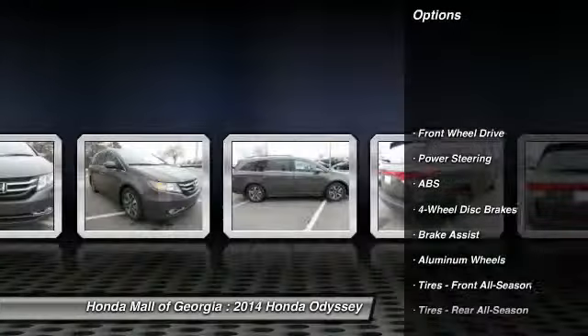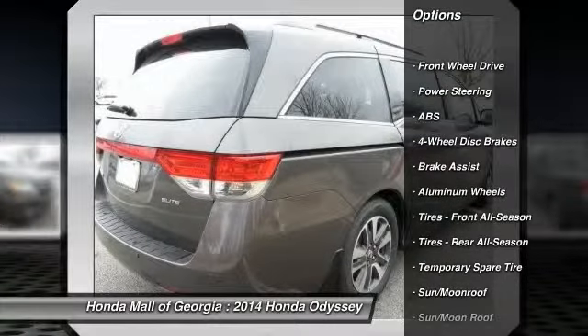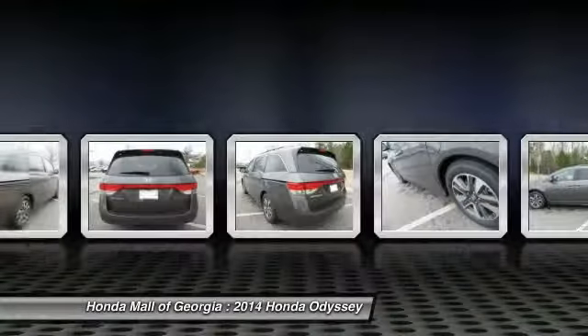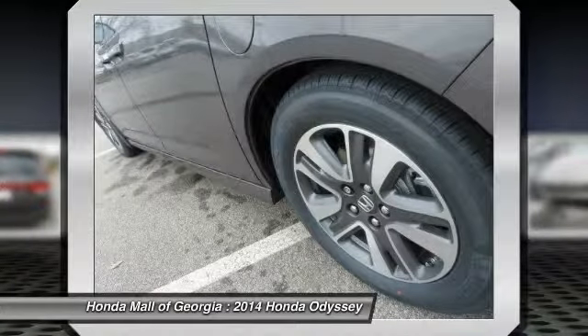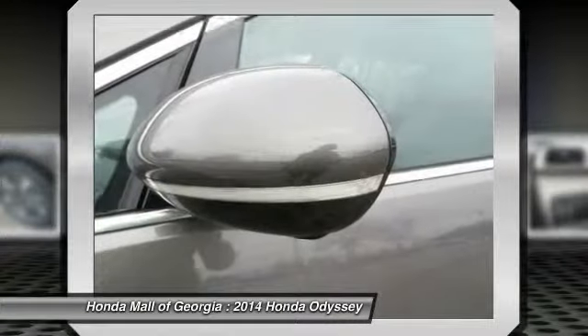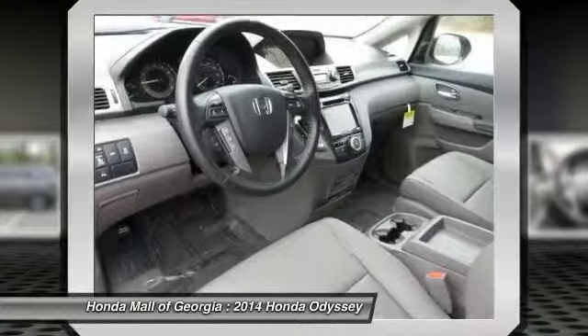Stability control, traction control, navigation system, power passenger seat, anti-lock braking system, power lift gate, steering wheel audio controls, air conditioning, power steering, adjustable steering wheel. Your new ride is just a phone call away.